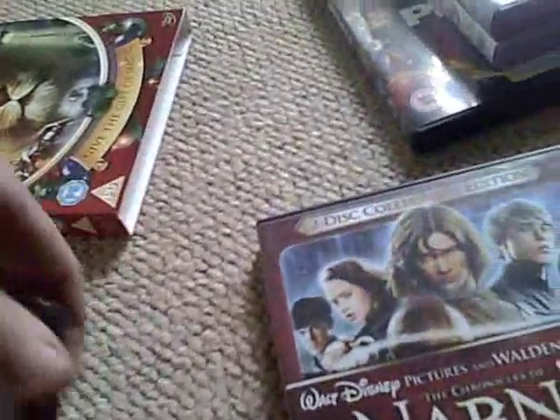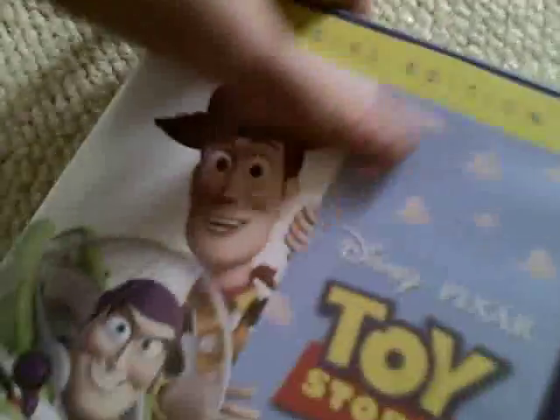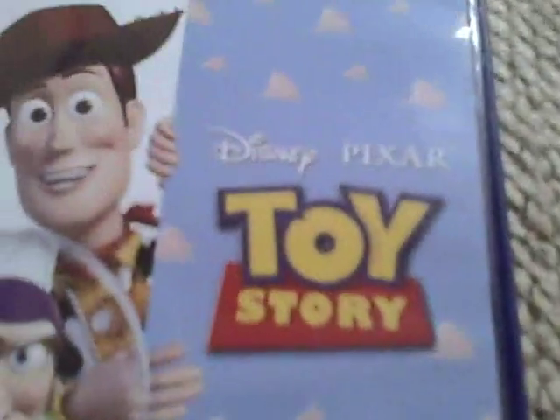Next one is a classic — it's Toy Story. This is the only Toy Story I have, but I will be getting number two and number three. It's an exclusive sneak peek edition I picked up at HMV. I don't see why it's a PG — it should be a U. Really classic Disney Pixar special edition. It's got the boring disc and your Disney Movie Rewards.